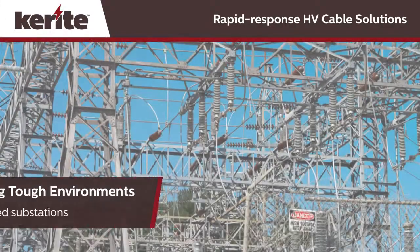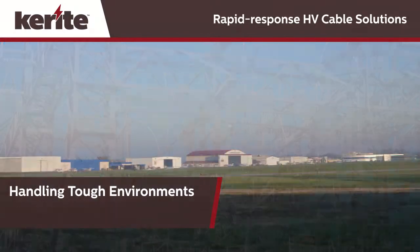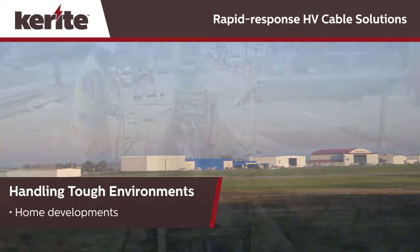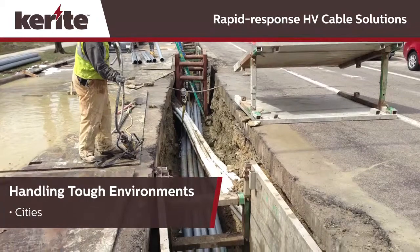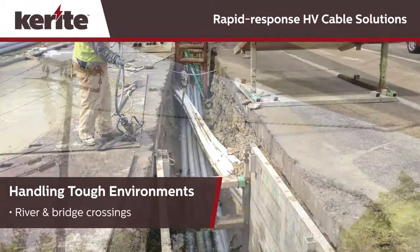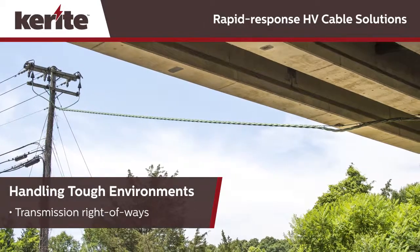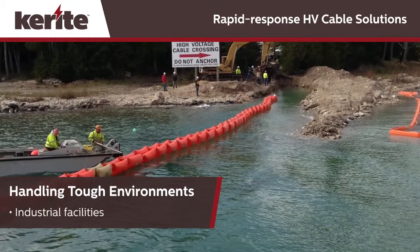In practically every environment on earth, Keyrite has successfully engineered and installed a high voltage cable solution. We work in tight spaces, congested substations, rural settings and city streets, in and around transportation infrastructure, in all sorts of industrial settings, even under the ocean. Keyrite has yet to meet a work site that we can't tame.